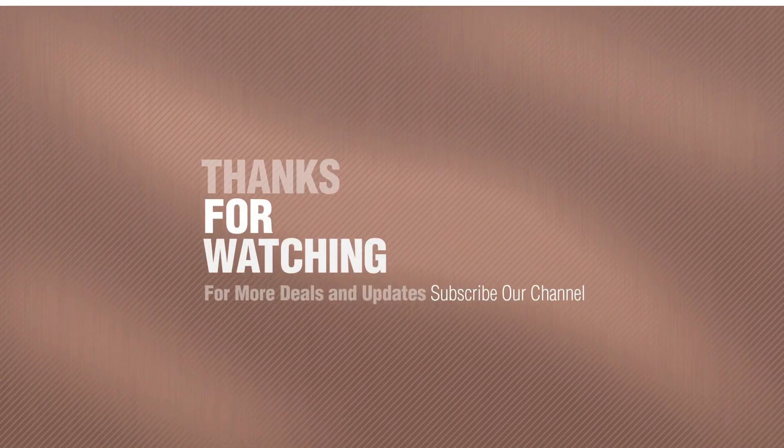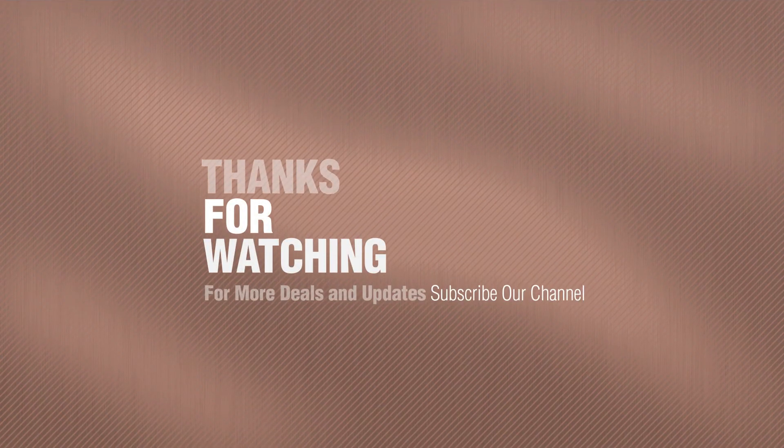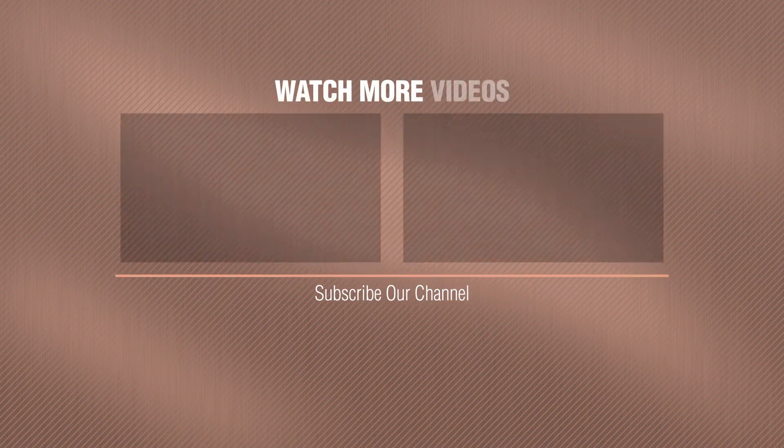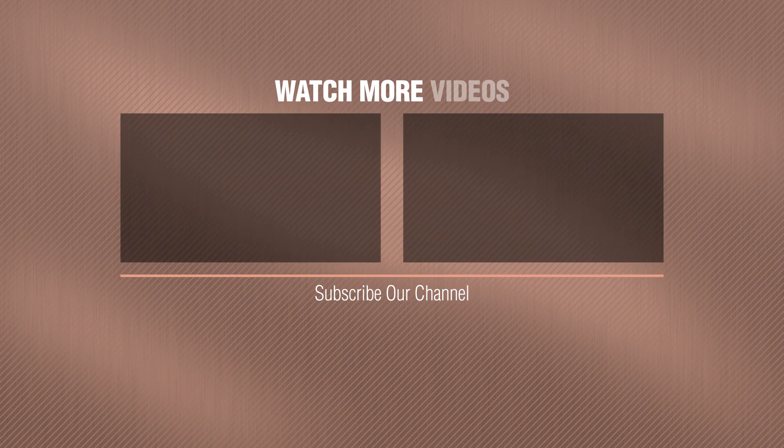Thanks for watching this collection. If you like it, subscribe to our channel — we'll have a lot more information on social media. Have a great save. See you soon. Next time.